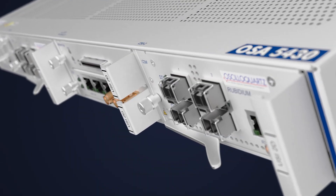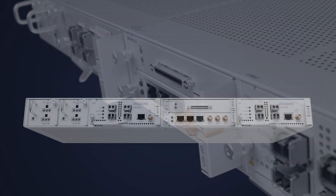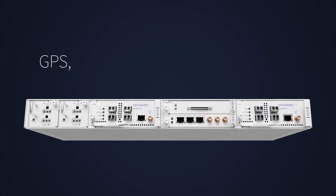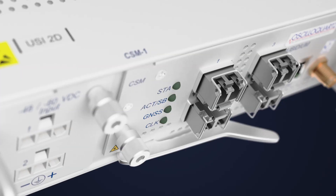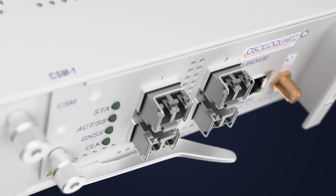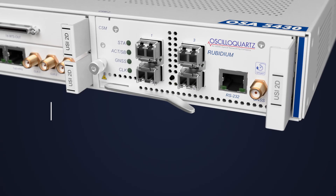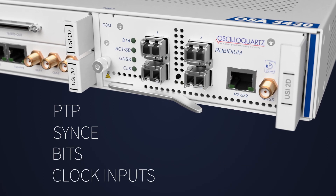Our OSA 5430 also includes a dual multi-GNSS receiver that supports GPS, GLONASS, BeiDou, and GALILEO. It also supports alternative timing inputs as backup to GNSS, including PTP, SYNCY, BITS, and clock inputs.